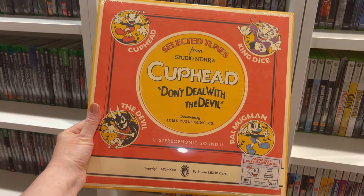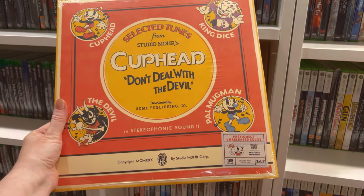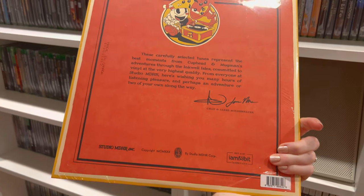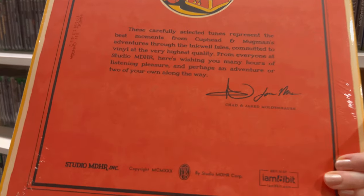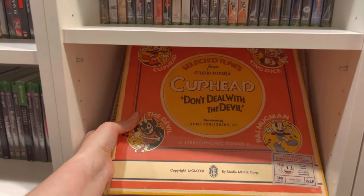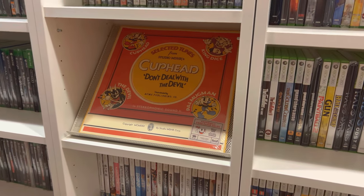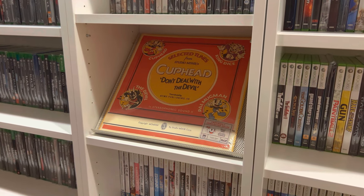Here we have this really cool Cuphead vinyl. We collect gaming vinyls as we see them, and this was definitely one we really wanted — I believe it's from I Am 8-Bit. We have a record player and love collecting different game soundtracks on vinyl. The artwork is amazing. This is probably our most-played vinyl alongside Stardew Valley. We swap them around on the shelf because it breaks up the look, and that's why we designed the display this way.